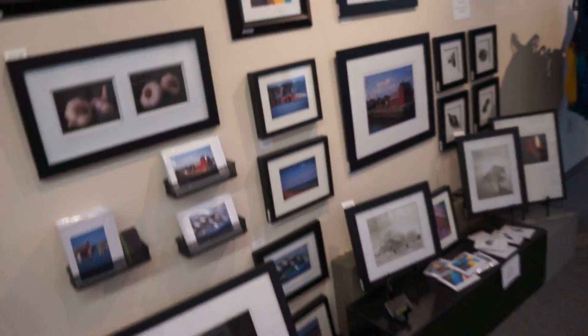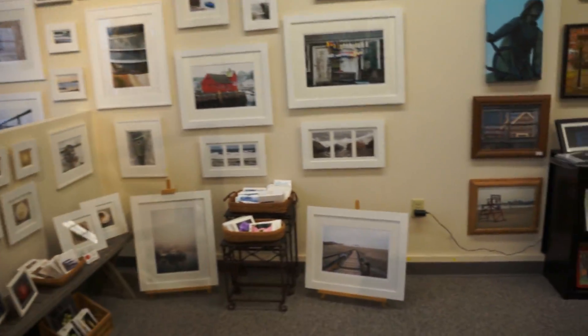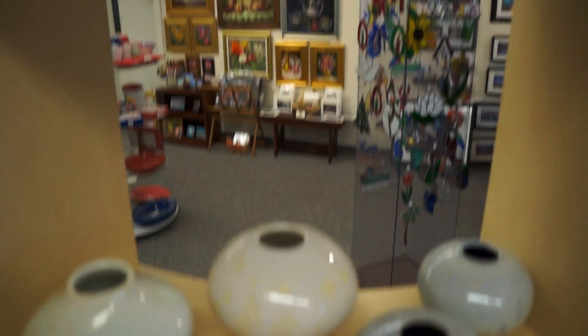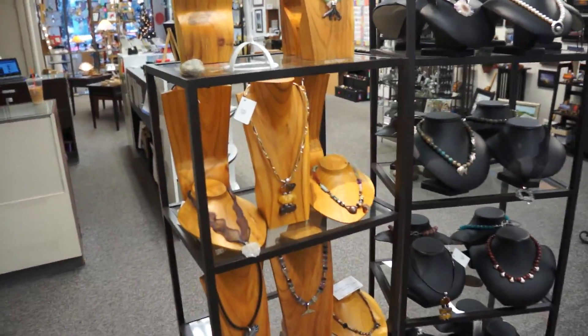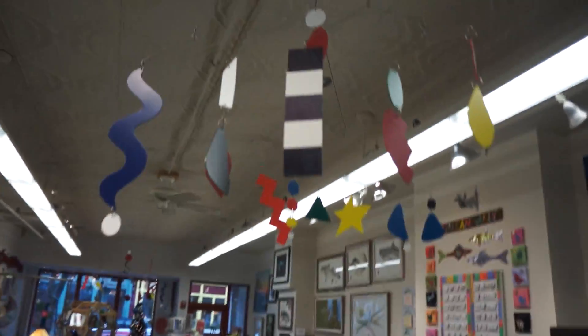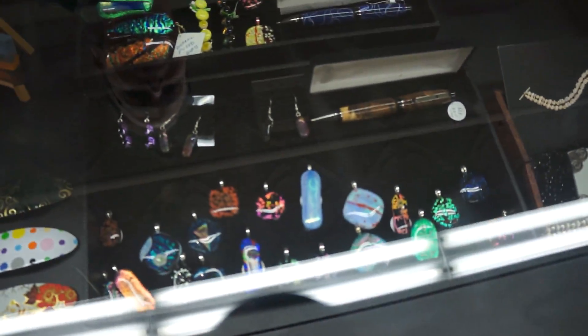Then you have more framed prints, some tie-dye, some stained glass, and more framed prints. We have some really good local photographers here. There's cool pottery, more scarves, tons of one-of-a-kind jewelry, stones, and stone art. If you can't find something in this place, you may as well just give up your holiday shopping. It's open till eight o'clock every night — come on down, shop local. There's no reason to have to go to the mall.